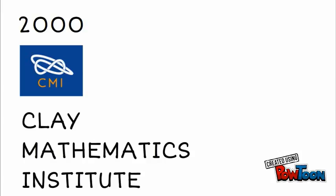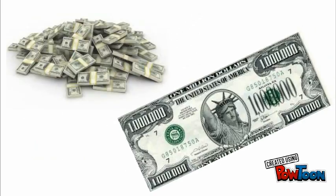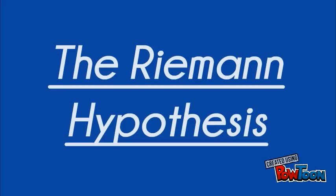In the year 2000, the Clay Mathematics Institute compiled a list of the seven most challenging problems in all of mathematics, and offered a million dollars to anyone who could either prove or disprove one of these conjectures. One of these Millennium Prize problems was the Riemann hypothesis.